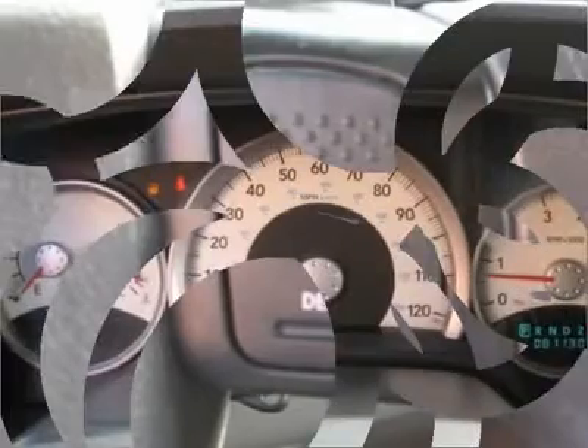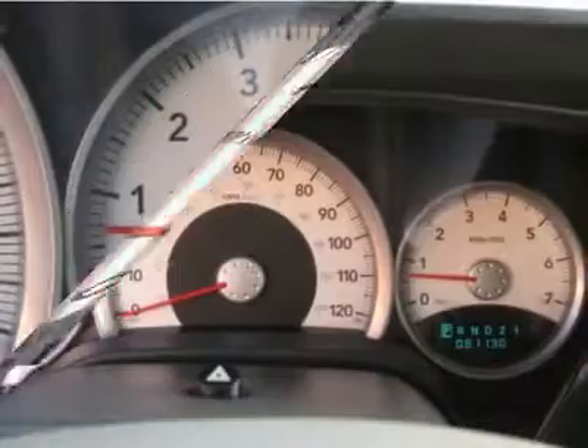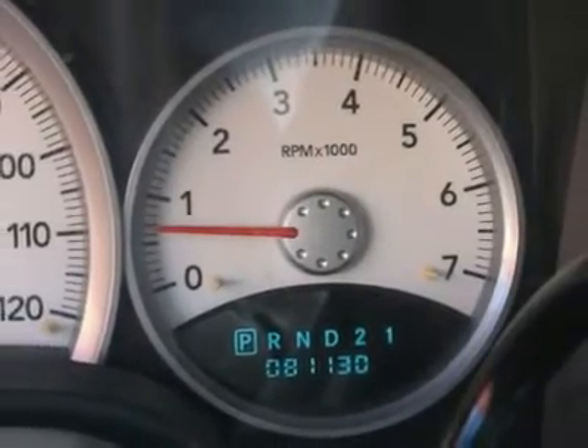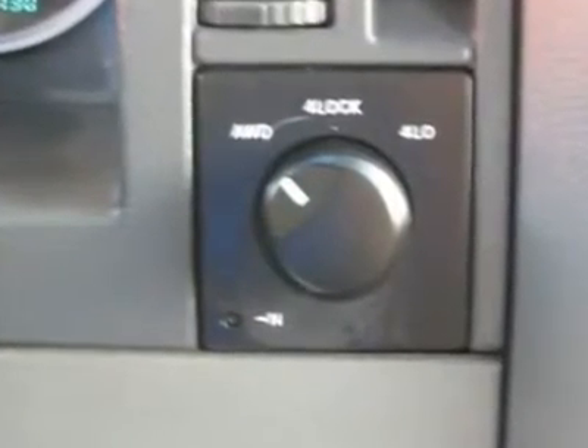Clock, Tachometer, Tilt Steering Wheel, Driver Airbag, Passenger Airbag, Keyless Entry, Security System, ABS Brakes, Rear Defogger, Fog Lights, Intermittent Wipers, AM-FM, CD Player.